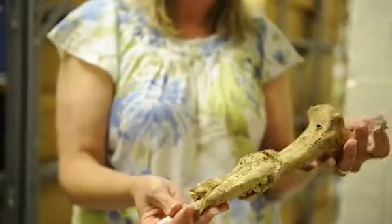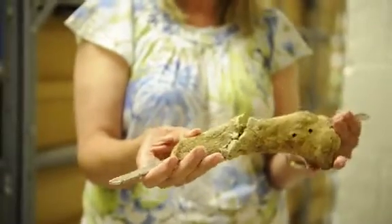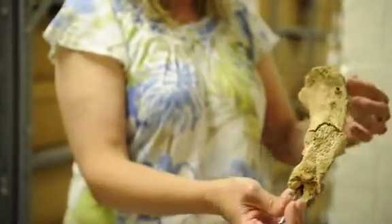This individual has an orthopedic rod inserted into the bone to help stabilize those fractures, and once it was cleaned up, we can see that there is a number on this proximal end.